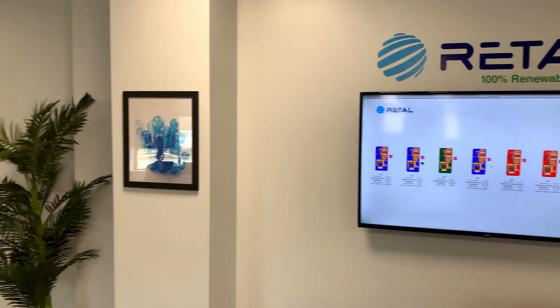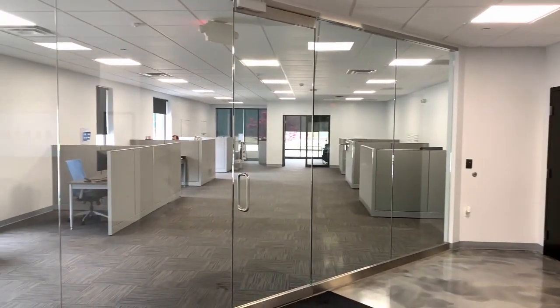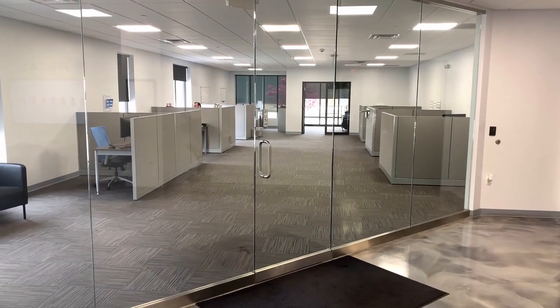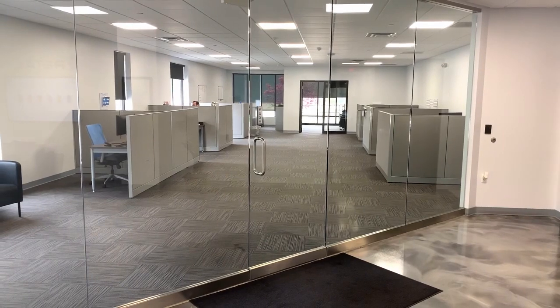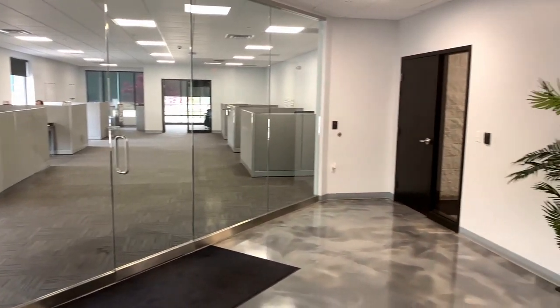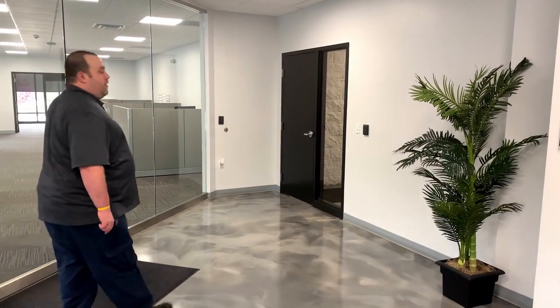To the left is our main office. In our main office we have our president and CEO, our HR manager, our supply chain manager, and our sales, finance, and planning teams. And over here to the right is the door to our warehouse production where we can begin our tour of Rital PA.